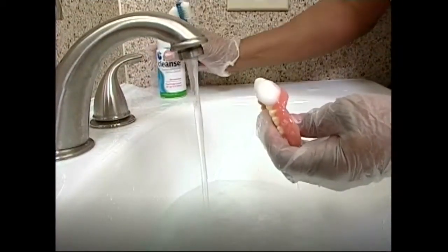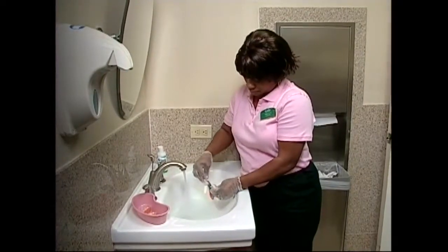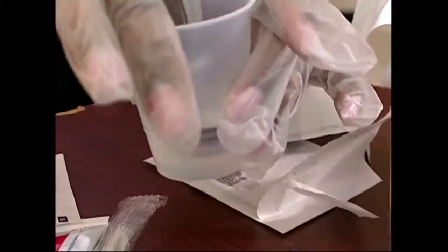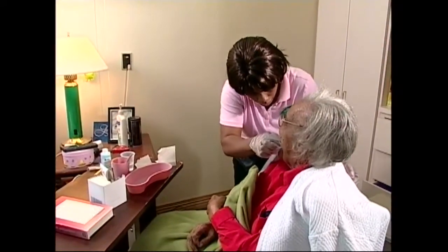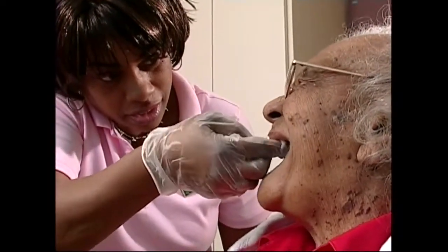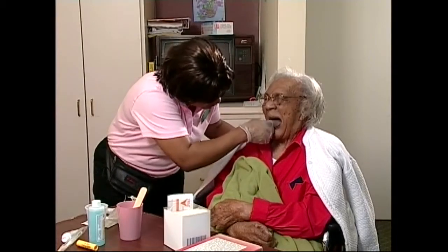Dentures should be brushed daily to remove plaque and food. Wear gloves and clean over a sink filled with water so dentures won't break if dropped. Brush all surfaces with a denture brush and paste. Soak in denture cleaner solution or water overnight so the dentures will not dry out and no longer fit. Cleaning the mouth with a gauze-wrapped finger removes debris, stimulates circulation, and cleans away film and secretions that interfere with taste. When cleaning a mouth with gauze, make sure the gauze is well moistened to prevent tearing delicate tissues. Also massage the gums and nearby tissue and the outside surfaces of the teeth.